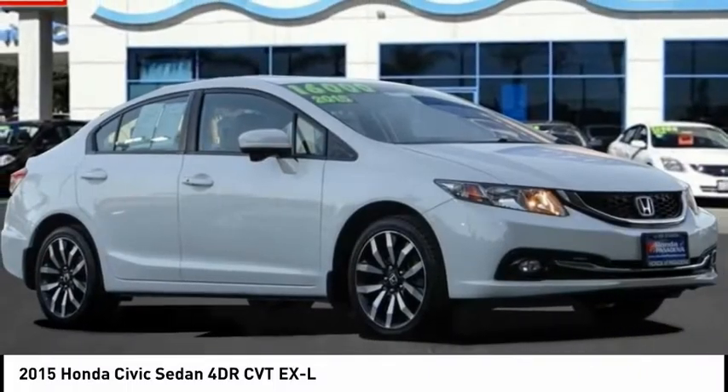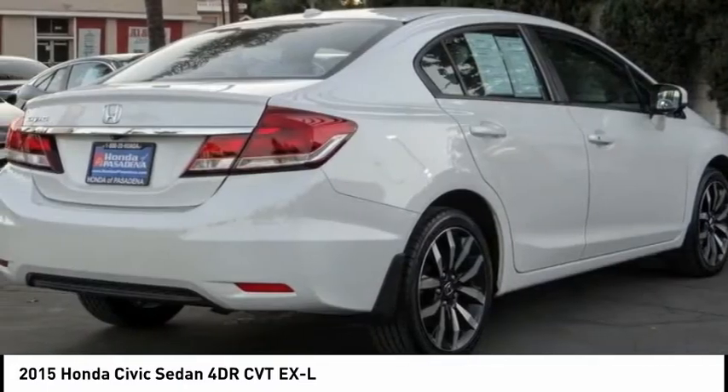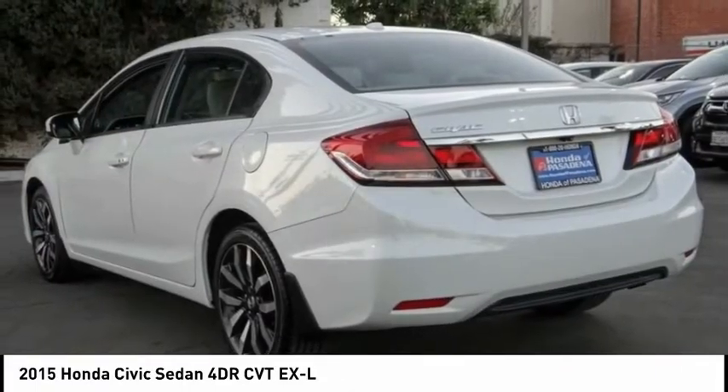You are going to love the 2015 Honda Civic. Practical, awesome gas mileage, and incredibly reliable. This vehicle has less than 45,000 miles. Here are some of this vehicle's great options.